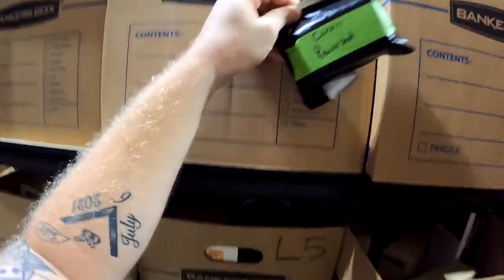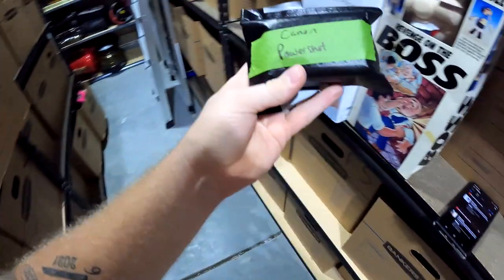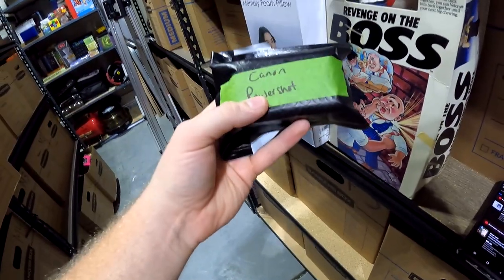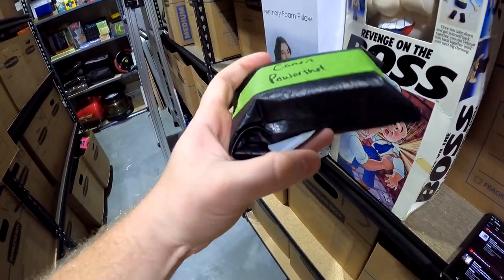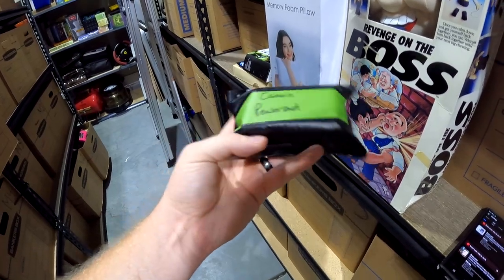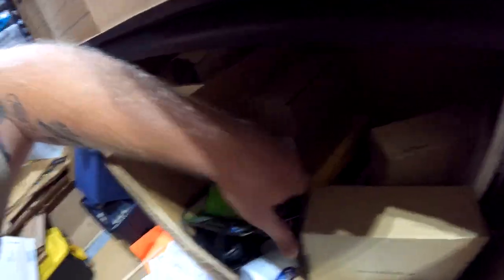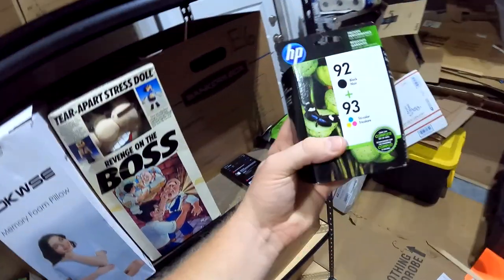Right here in K5 — from last week's estate sale — a Canon PowerShot digital camera. I think we got it for around six bucks and it sold for $20 plus shipping.